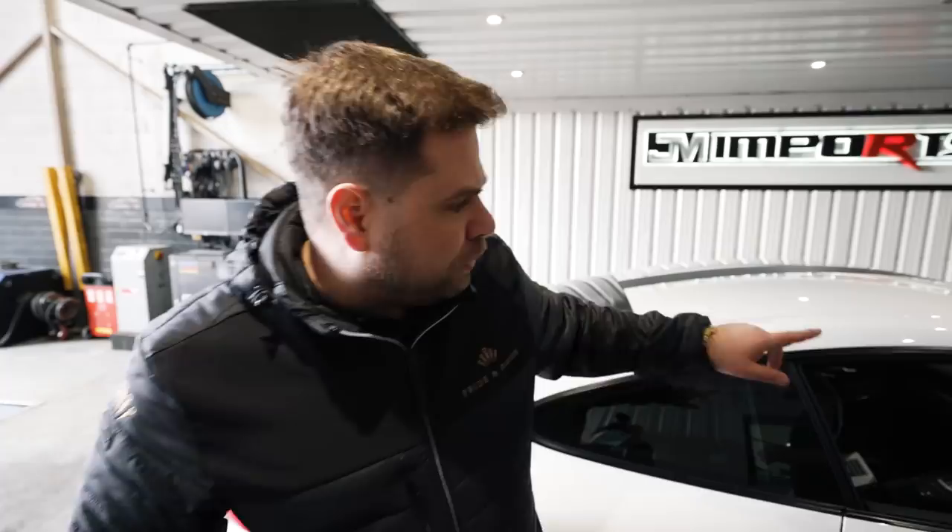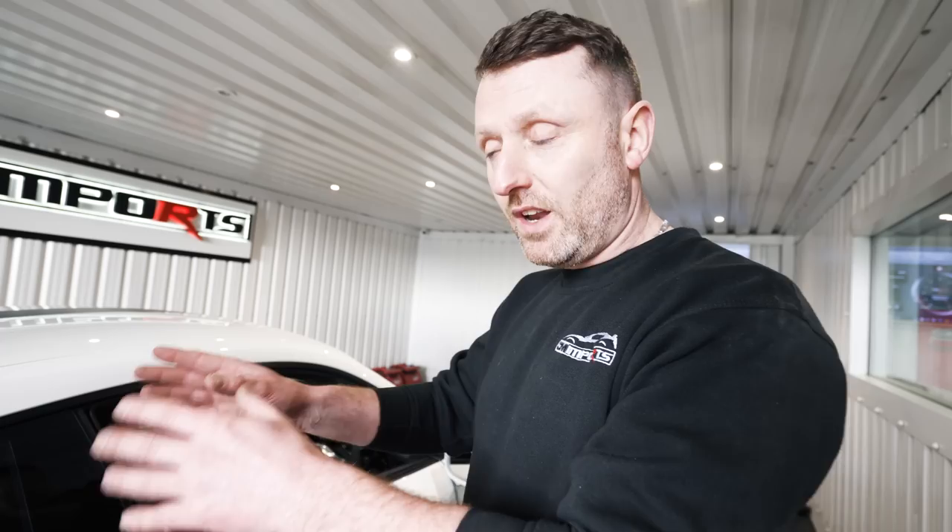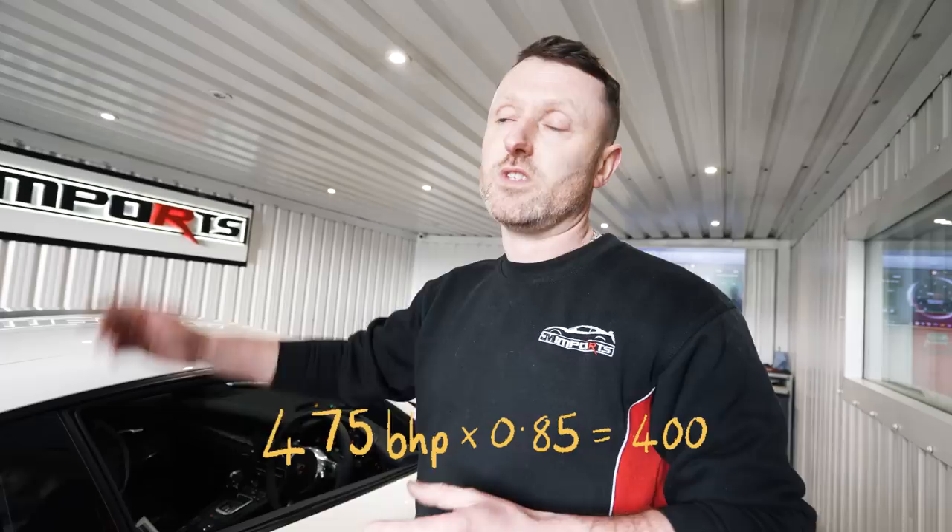This car is standard 475 horsepower, claimed by Porsche, but it's also 10 years old. Our machine reads power at the wheels, not the flywheel. When a manufacturer says 475 horsepower they're talking about the flywheel — there's no way without taking the engine out to measure directly at the flywheel. We work off an average of 15% transmission loss, so at 475 flywheel we'd expect to see around 400 at the wheels. The highest we've ever seen on this dyno is about 1800 horsepower — in a big GTR. That's like four of these.